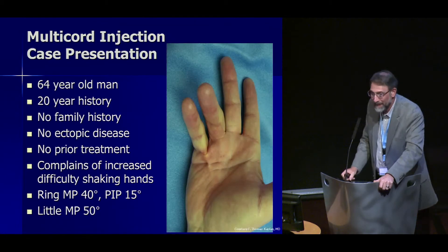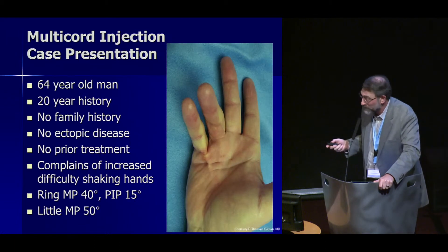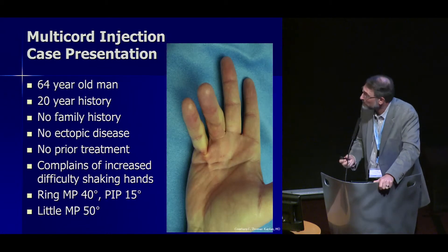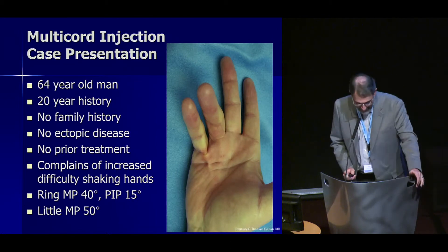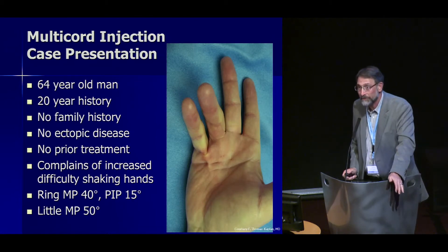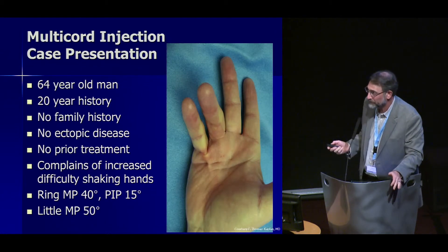This is a multi-chord case: a 64-year-old man with a 20-year history of Dupuytren contracture, no ectopic disease, no prior treatment, who complains of increased difficulty shaking hands. His contractures were: ring finger MP at 40 degrees, ring finger PIP at 15 degrees, and little finger MP at 50 degrees.